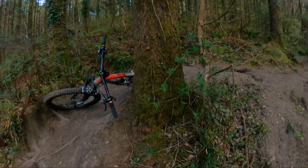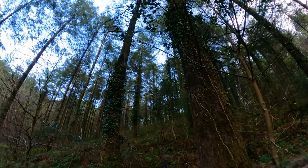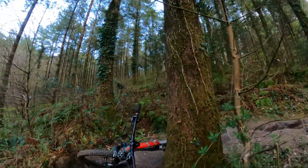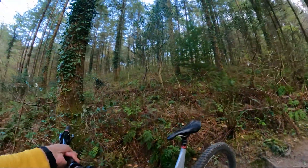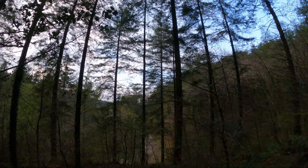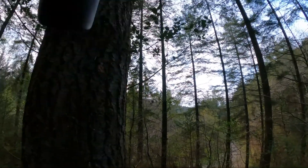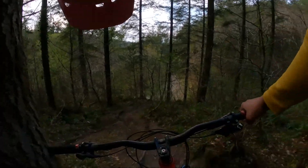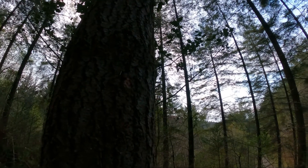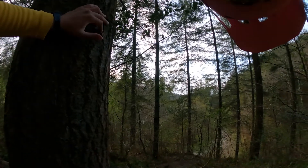Oh man, what even happened? It's got a bit caught up on that stump there I think. I think I'm all right - just smacked my stomach on the top tube a little bit, but we're all good. I'm just going to take a minute. First crash in a while that. I'd like to say it doesn't happen often when I'm out by myself because I try and dial it back a bit, but I think I just got caught up on a root down there.